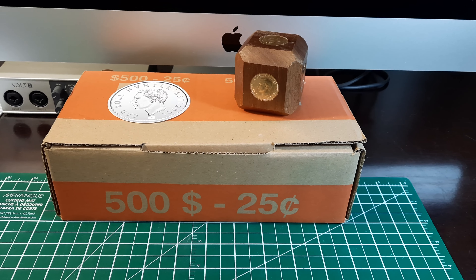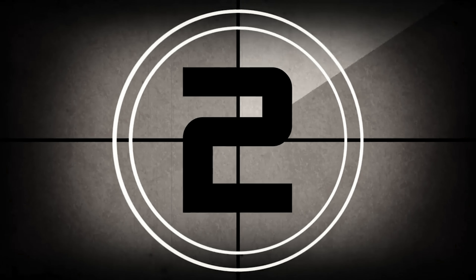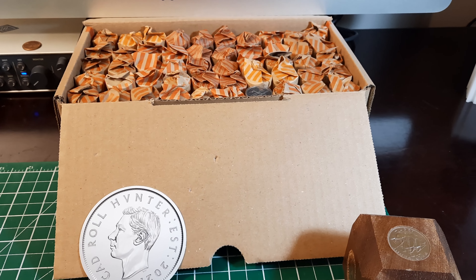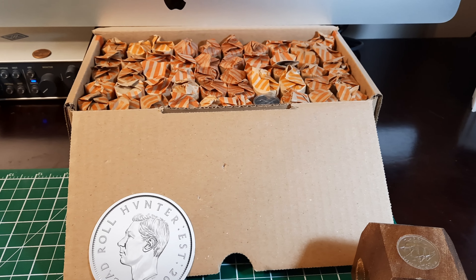Hey, you're watching CRH Hunter and it's been a little while since we've tackled a box of quarters. Hey everybody, this is James and you're watching my channel CRH Hunter, and we've got a box of quarters to hunt.